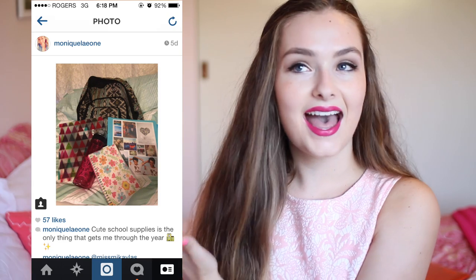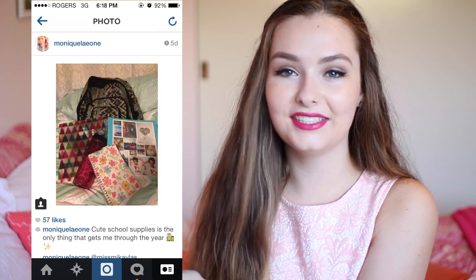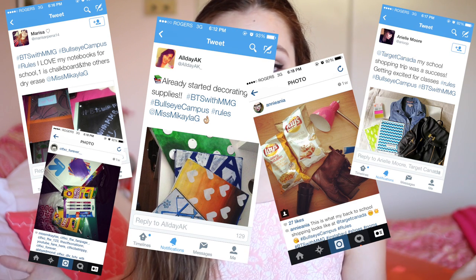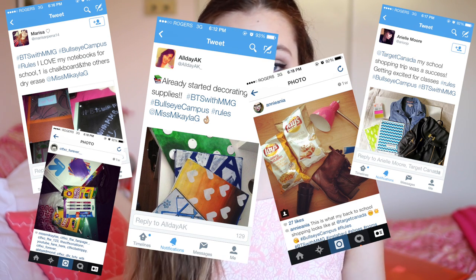Before I get into the actual topic of the video, I wanted to say thank you guys so much for entering my BTS with MMG Target giveaway. I have now closed the giveaway and chosen a winner. This is the winning picture — congratulations to Monique! I was overwhelmed with all of your pictures. I loved all of them. I'm going to share a few with you right here so you guys can see what people submitted, and I was thoroughly impressed. Great job guys.